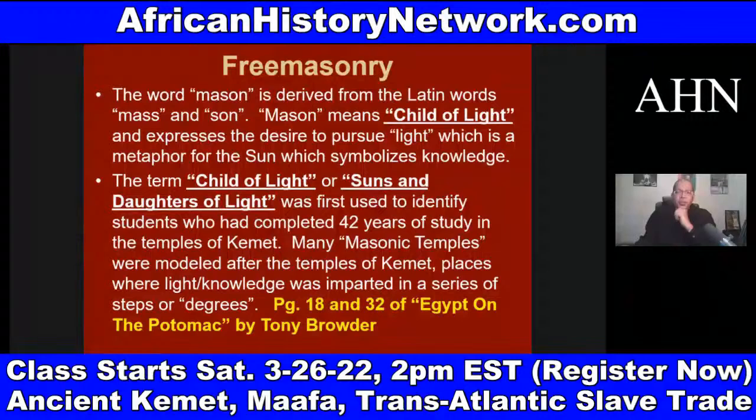The term 'child of light' or 'sons and daughters of light' was first used to identify students who had completed 42 years of study in the temples of ancient Kemet. Many Masonic temples were modeled after the temples of Kemet — places where light, or knowledge, was imparted in a series of steps or degrees. George G.M. James talks about this in 'Stolen Legacy' — the concept of liberal arts colleges comes out of ancient Kemet, out of ancient Africa.